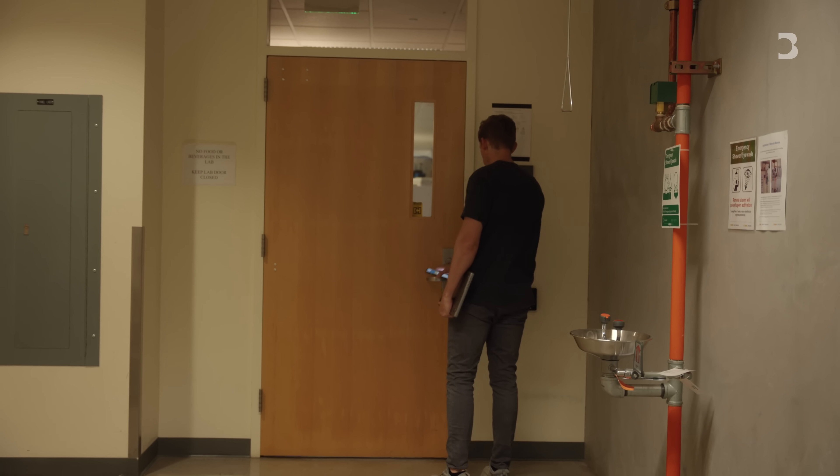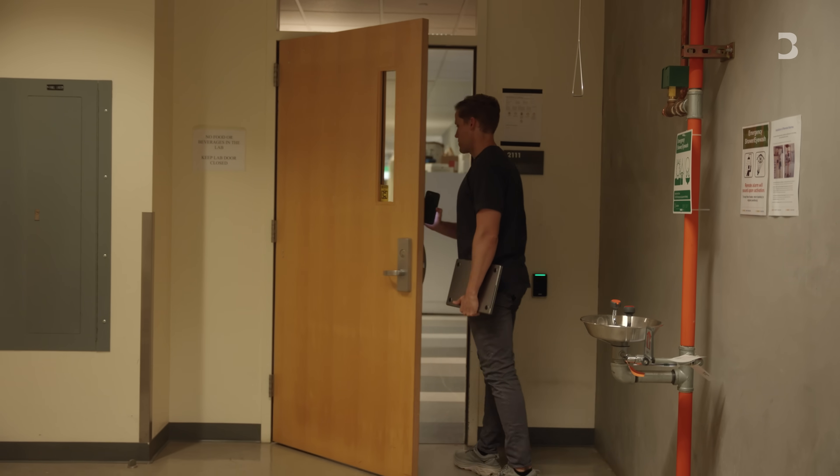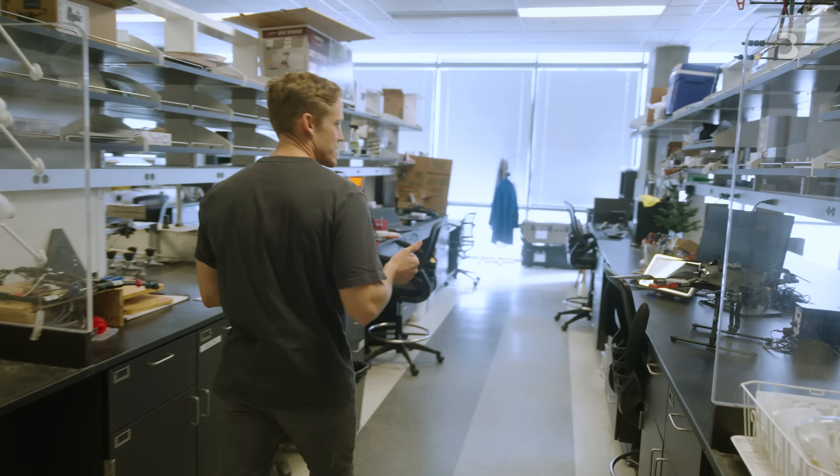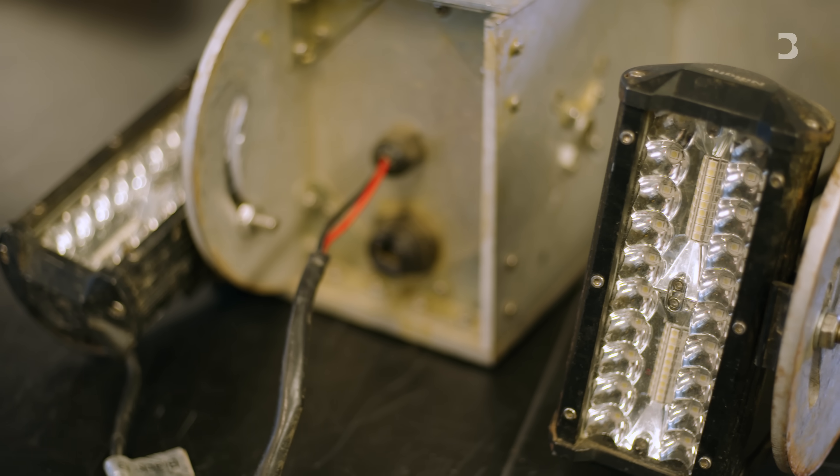At UC Davis, researchers are using AI in another way — to better understand individual crop genes, so they can make them healthier or more resilient to changes in the environment.